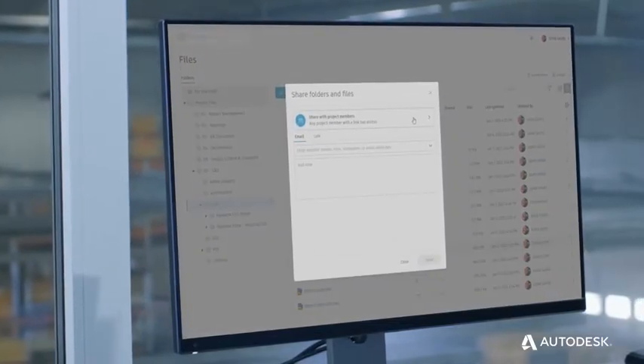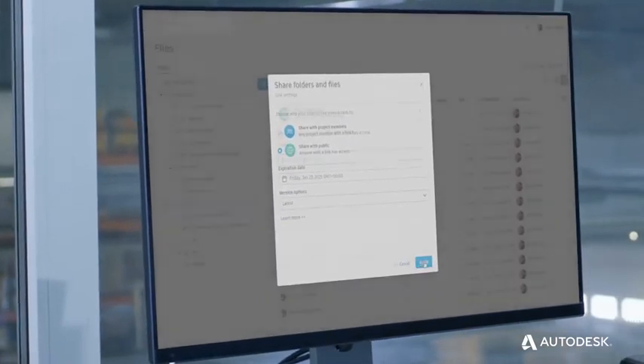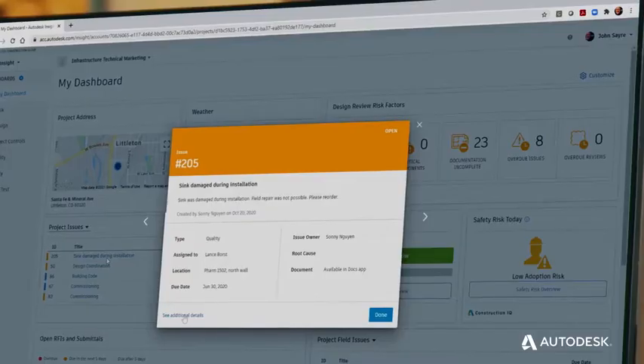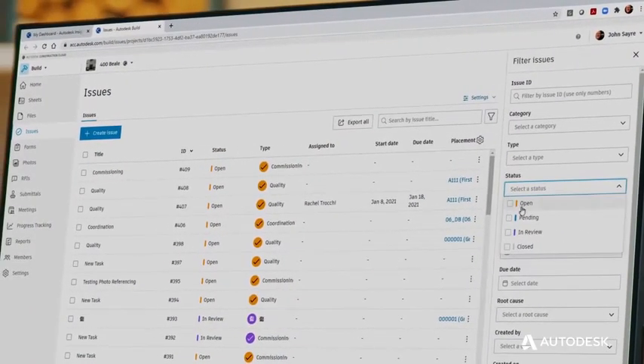Confidently distribute and share documents, knowing that project data is safe, secure, and that the right information gets into the right hands. Effectively track project progress through rapidly changing requirements.